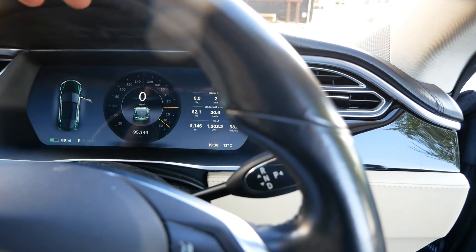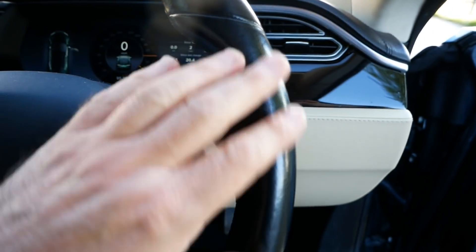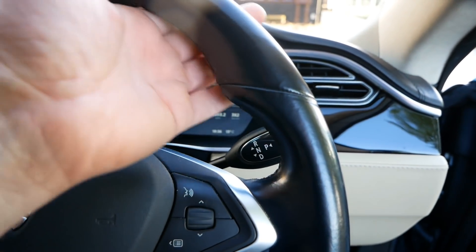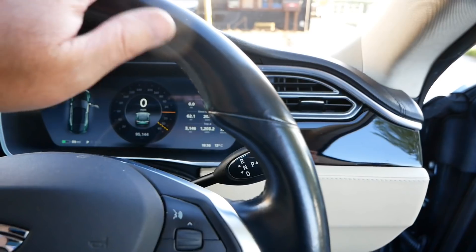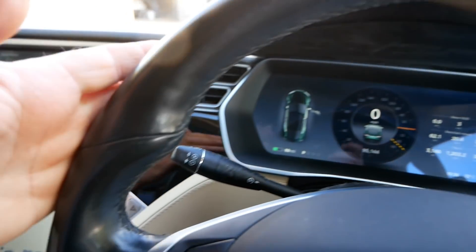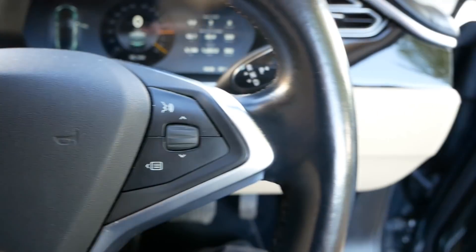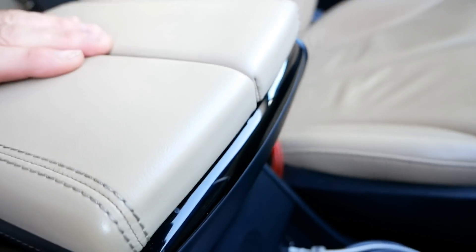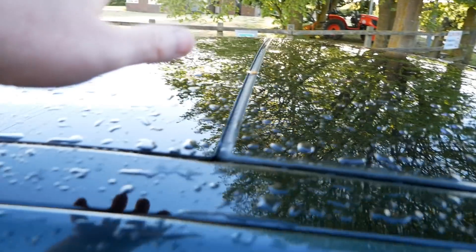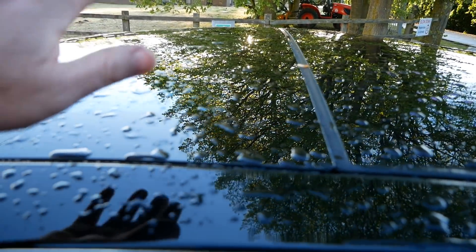The steering wheel has absolutely no wear at all on the leather — not even the stitching has worn. I've also got a Hyundai Ioniq that's done 80,000 miles and that has some wear on the leather steering wheel. On the armrest, particularly on the corner where your arm rests, there is again absolutely no wear whatsoever. You just really wouldn't know this car has done the mileage.